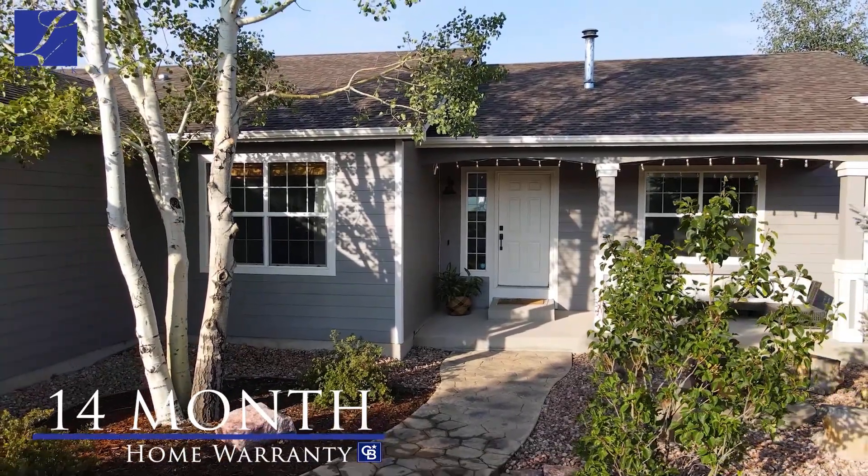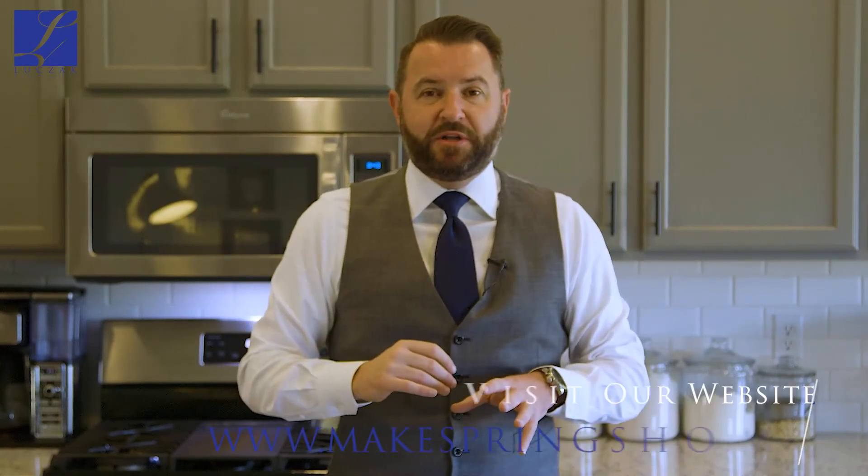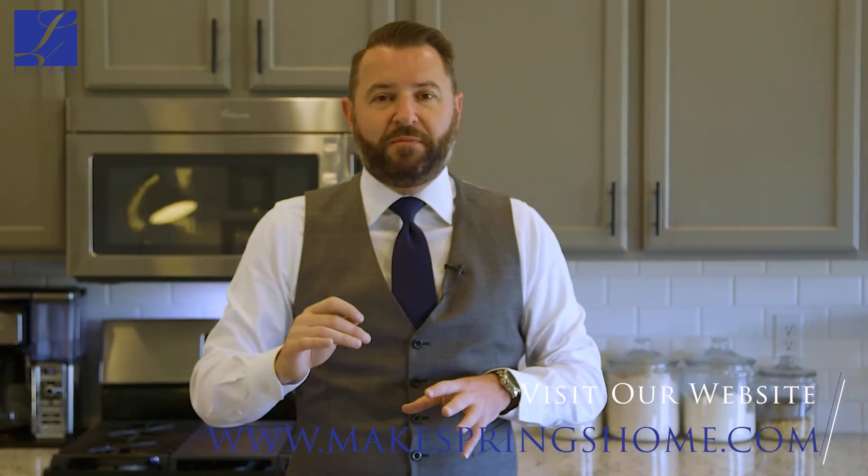As with all my homes, it does come with a 14-month home warranty transferable to the new owner. If you'd like more information on this stunning home, please visit my website at www.MakespringsHome.com. Or if you'd like a private tour, please give me a call directly at 719-271-8888. Thanks so much for checking this great house out.